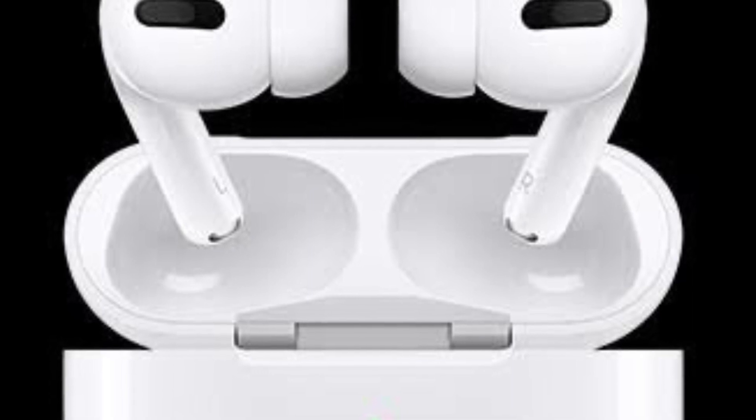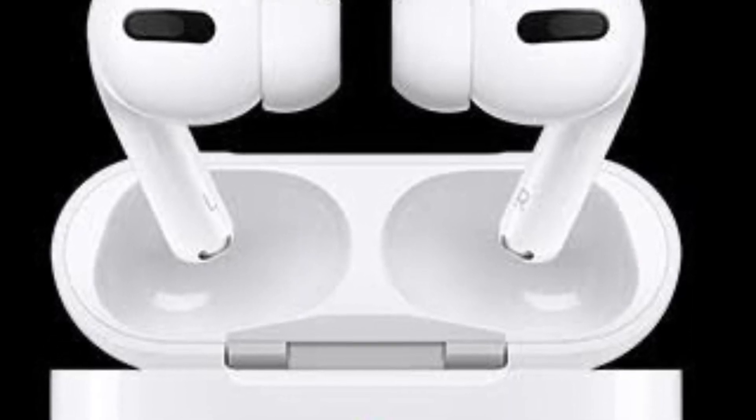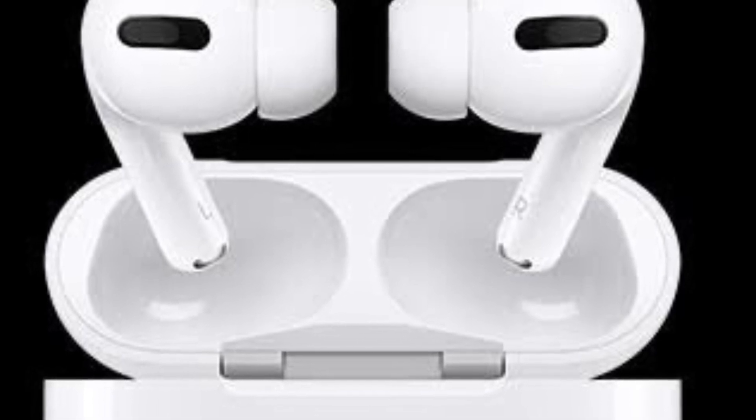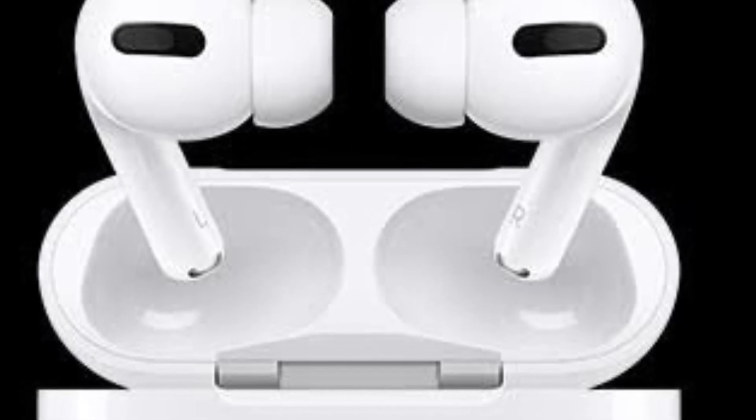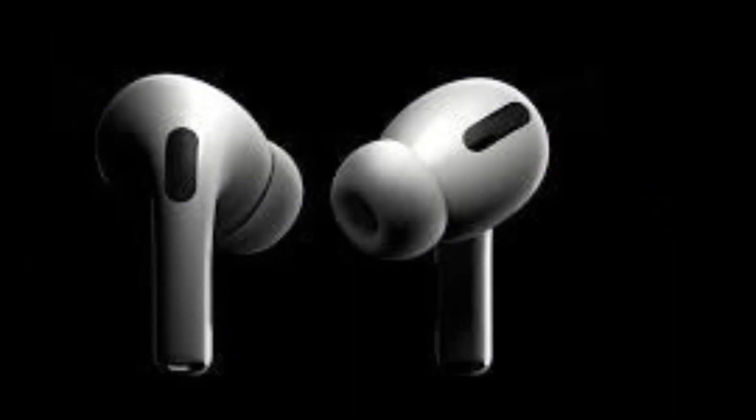Apple, in October 2021, updated the firmware on AirPods Pro to enable the wireless earphones to take advantage of the Find My Network and allow them to be located through connections with Apple devices owned by other people.